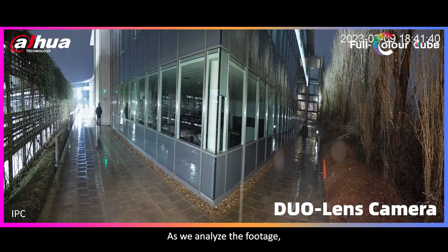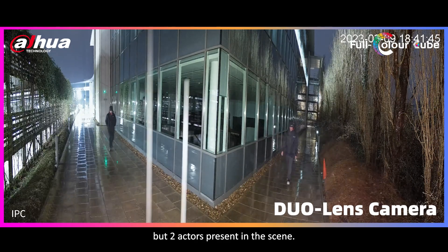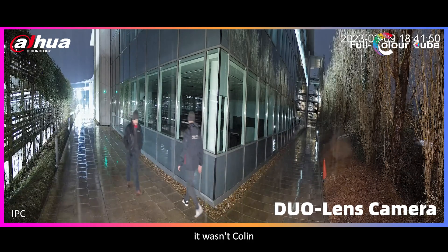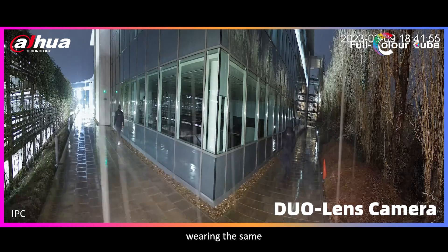As we analyse the footage, we can clearly see that we're not one, but two actors present in the scene. And here's the kicker — it wasn't Colin who returned to the right side of the screen, but it was actually me, wearing the same outfit.